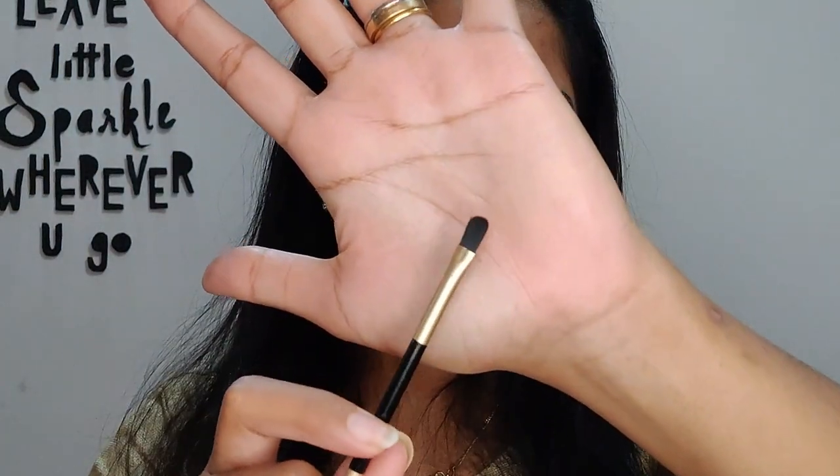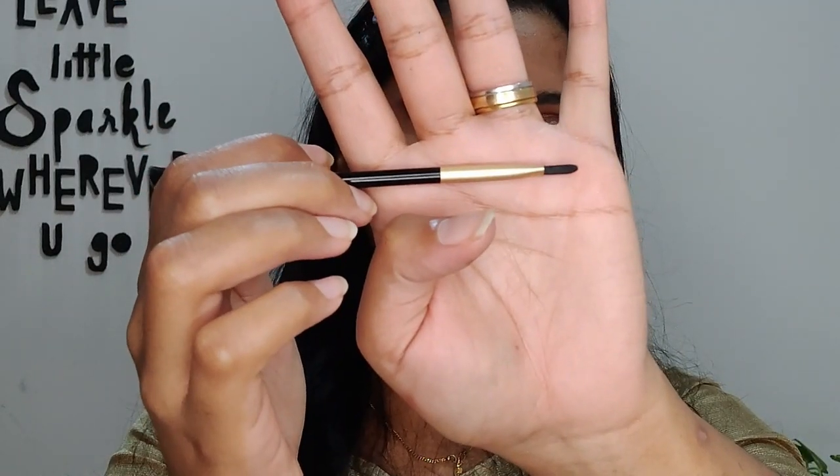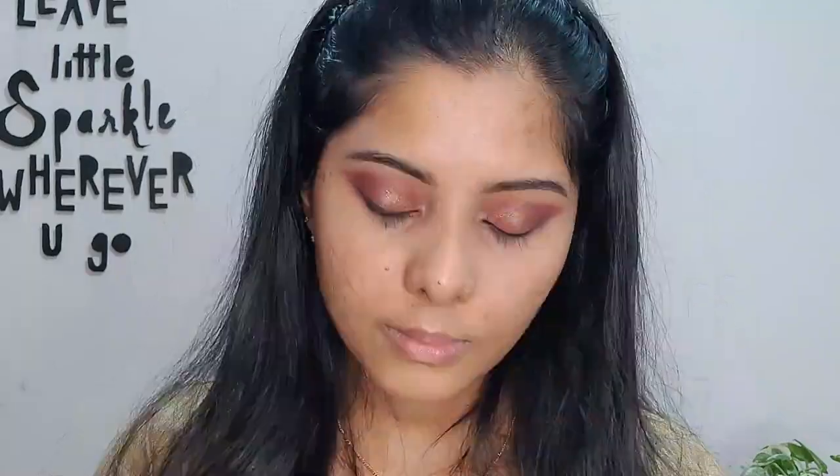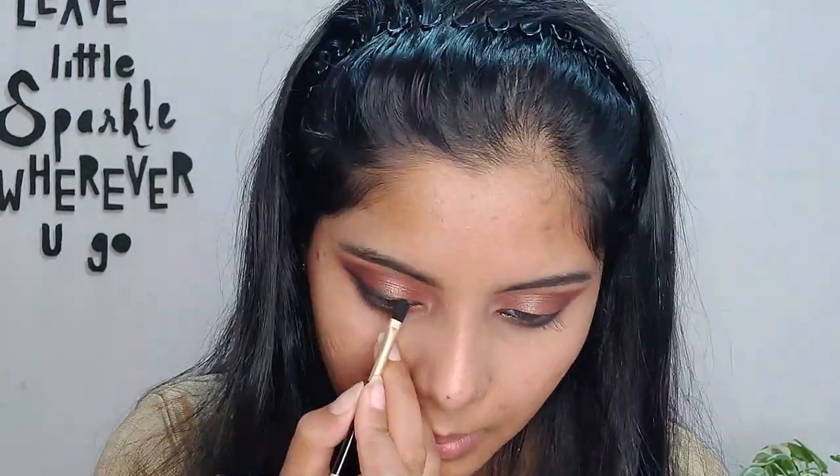Using the flat brush that came with the Makeup Revolution palette, I pick up the black shadow to do the lower lash line. I buff out the lower lash line kajal I've already applied to give a smoky eye effect. I then use the same brush with black shadow again on the outer corners along the kajal line to enhance the smoky effect. Now before moving to face makeup, I'm using a makeup wipe to clean up any fallout beneath the eyes.